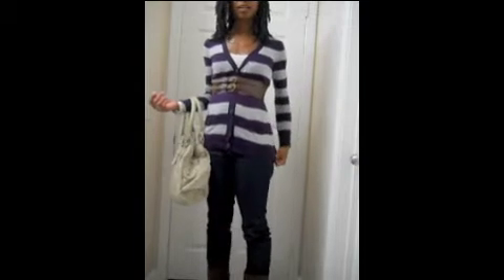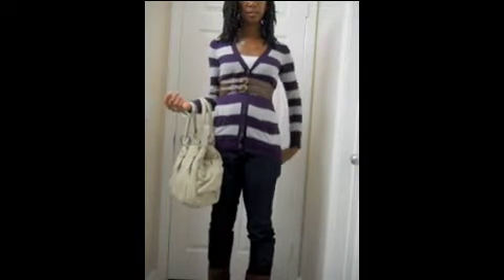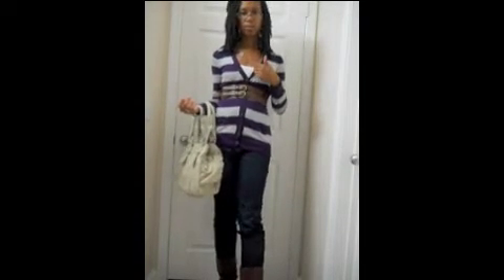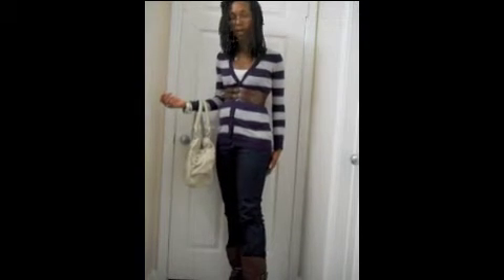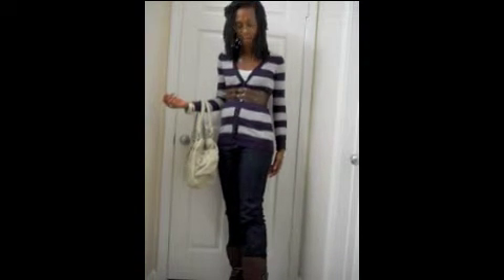Hey YouTube, it's Afonique and I'm back with another outfit of the day. My cardigan came from the Tommy Hilfiger Outlet, and I just have a ribbed white tank underneath that I got from Nordstrom. The belt came from Forever 21, and my jeans are from Loft — they're the curvy straight leg jeans.